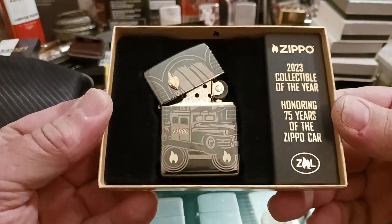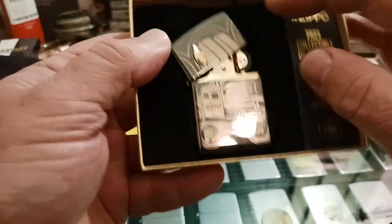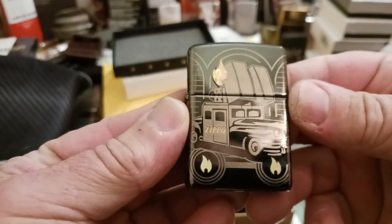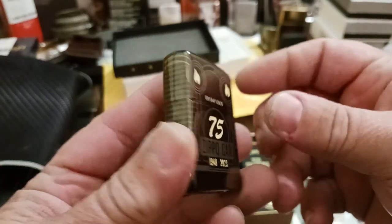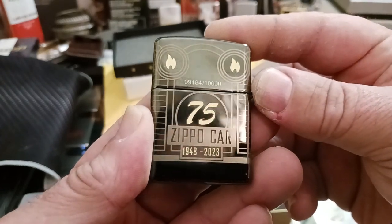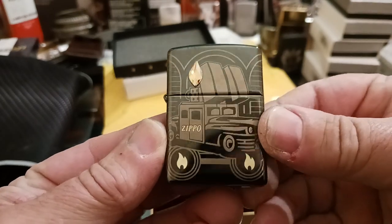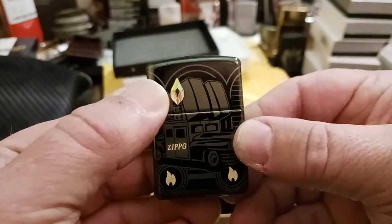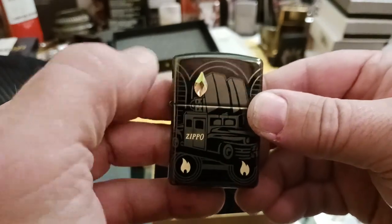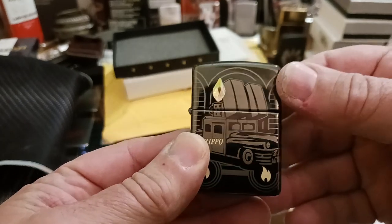I've already had it out of the box so it's got my fingerprints on it right now — that won't bother me to take it out again. I have number 9,184 out of 10,000 of these made. I believe this jewel gem crystal denotes that it's the North American version. There are two other versions that are the exact same lighter, just with different limited number runs and different color crystals — one for Europe and one for the Pacific.